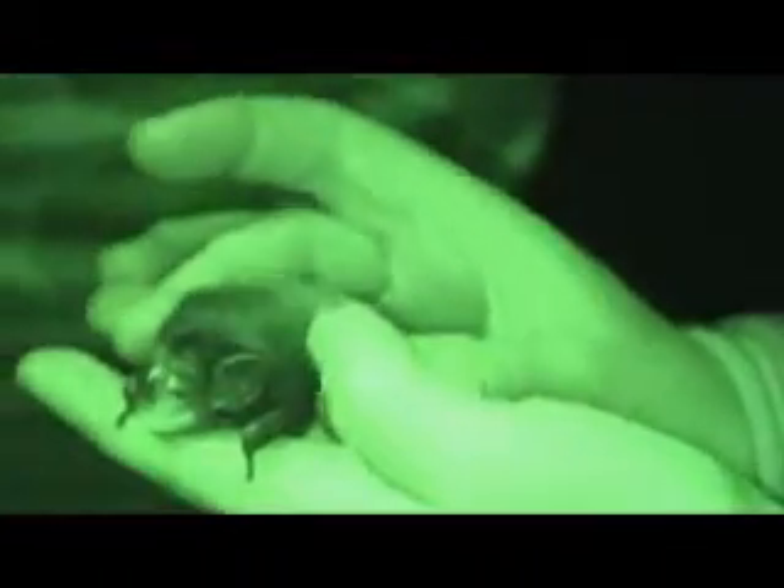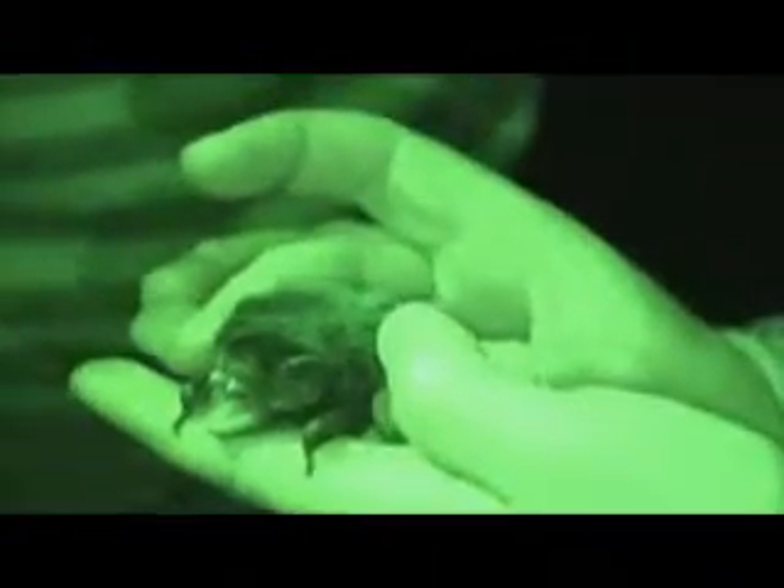Processing includes taking some measurements and recording some data about each of the individuals that we catch. And then for some individuals we're fixing radio transmitters so that they can be followed back to their roost during the day.